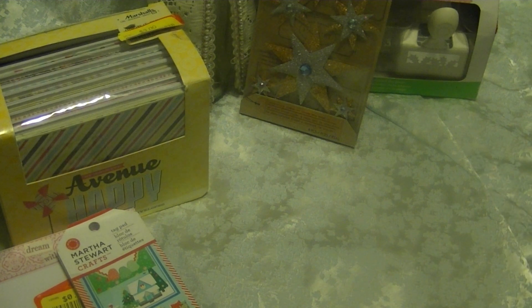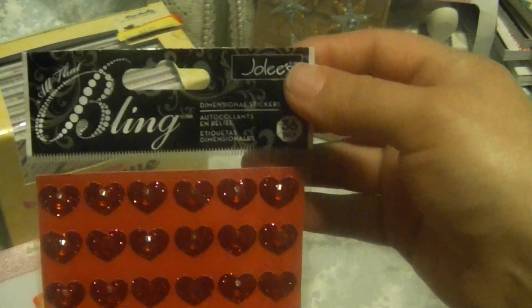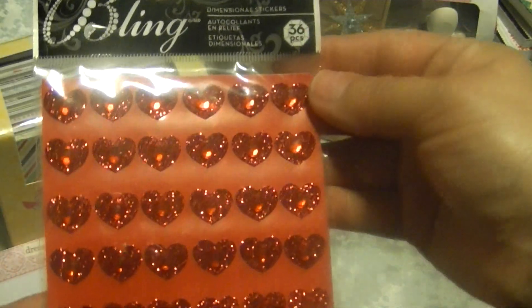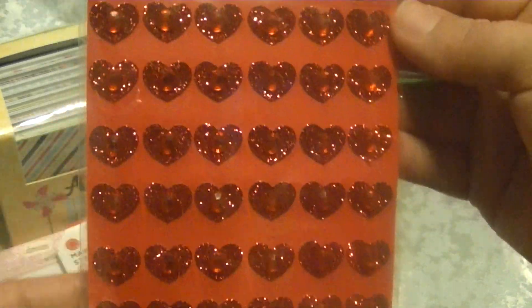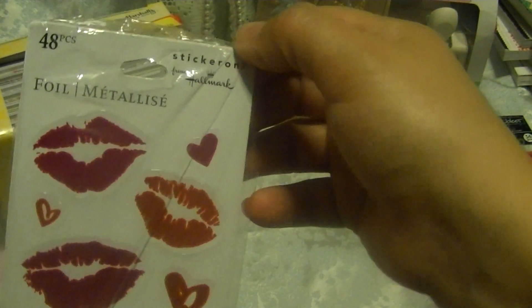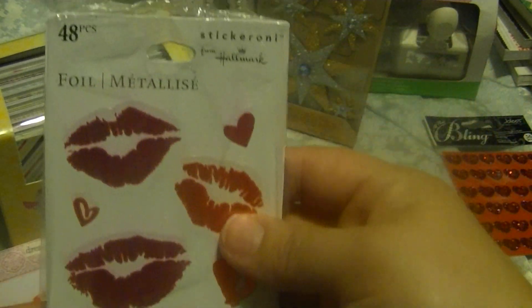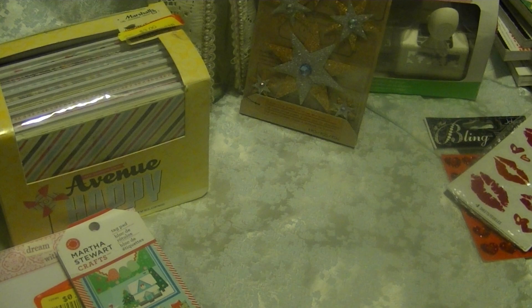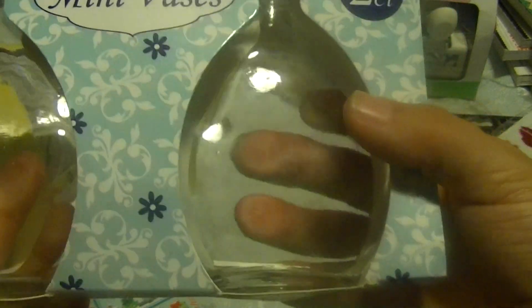Of course, I've gone to my dollar stores. I shared what I found in my previous video, but I also found these Jolie's Heart Blings — really cute. I thought I could use them for Valentine's Day. And I found these Hallmark stickers with lips and hearts, also for Valentine's. And then I found these cute little mini vases.